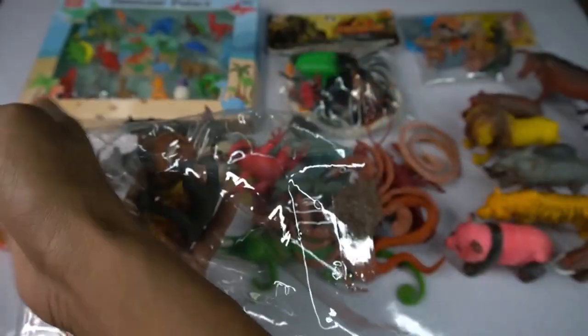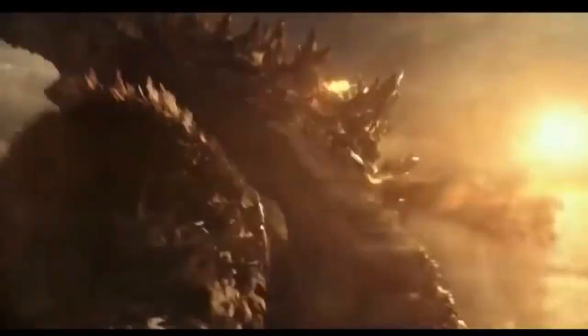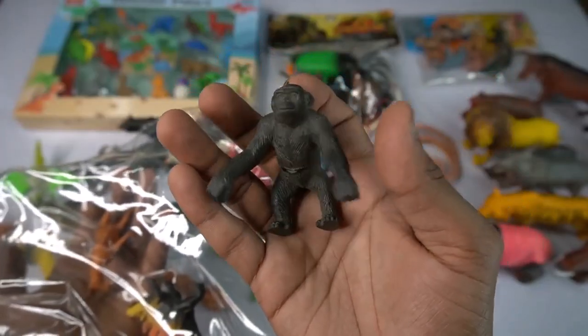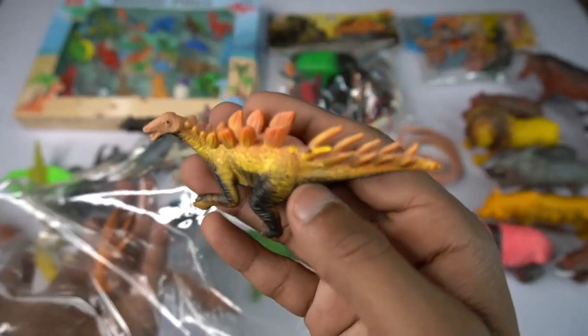So side this, and guess next we go - gorilla! Black gorilla guys, beautiful look, it's black gorilla. Look it's amazing guys, black gorilla. So side this black gorilla, and guys next figure - stegosaurus! Very nice look guys, stegosaurus figure.